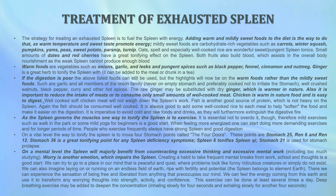Both dates and red cherries also help build blood, which assists in overall body nourishment when the weak spleen cannot produce enough blood. Warm foods include vegetables such as onions, garlic, and leeks, as well as pungent spices such as black pepper, fennel, cinnamon, and nutmeg. Ginger is a great herb to tonify the spleen — it can be added to meals or drunk as a tea. If digestion is poor, there should be an emphasis on warm foods rather than mildly sweet ones, such as garlic and all members of the onion family — though never on an empty stomach, and preferably cooked so as not to irritate the stomach. Well-crushed walnuts, black pepper, curry, and other hot spices are also great.